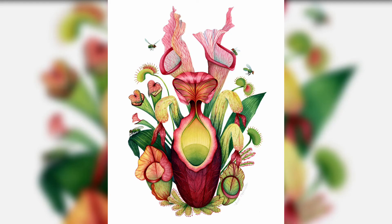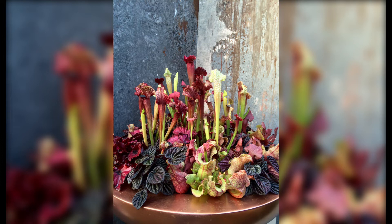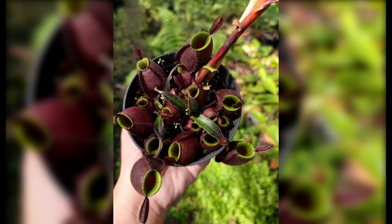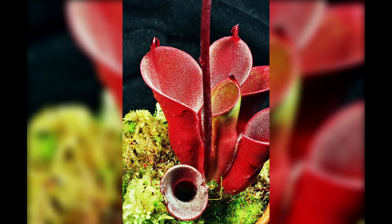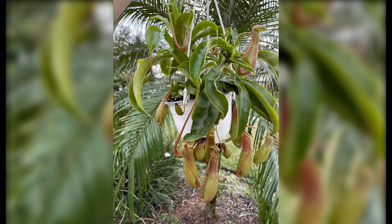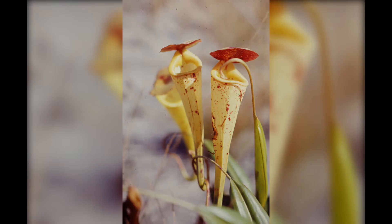Mechanism of Prey Capture. Carnivorous plants employ various mechanisms to capture their prey. The Venus flytrap uses sensitive trigger hairs to close its hinged leaves when an insect touches them, trapping its prey. Pitcher plants lure insects into their pitcher-shaped leaves, where they become trapped in a pool of digestive enzymes. Sundews have sticky tentacles that ensnare insects, and bladderworts utilize small suction traps to capture aquatic prey.